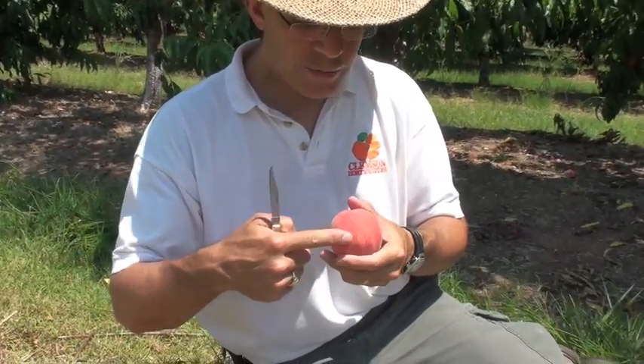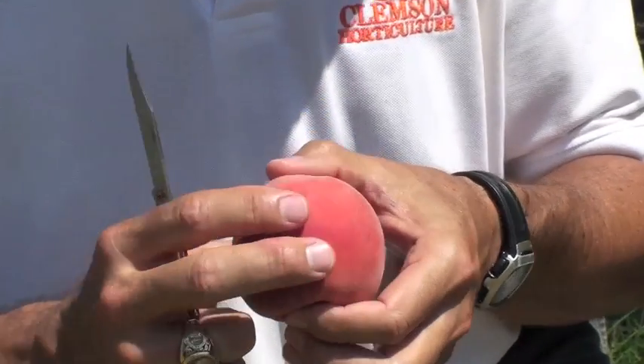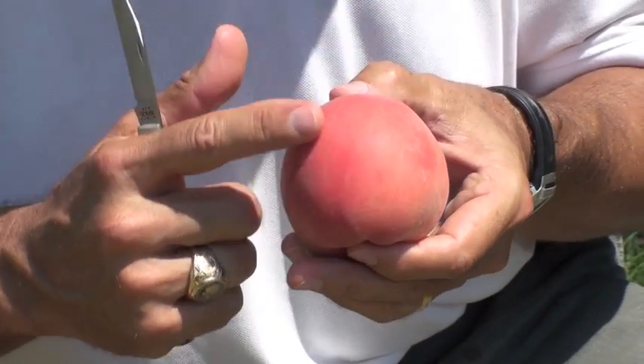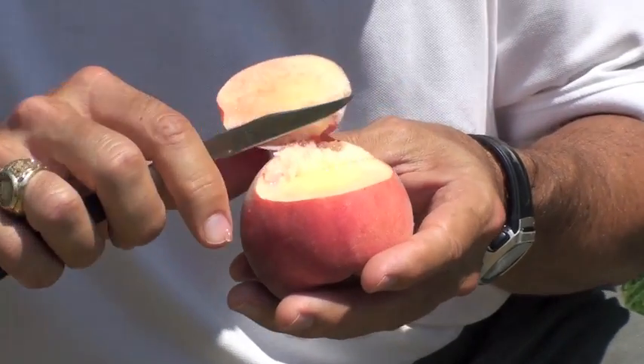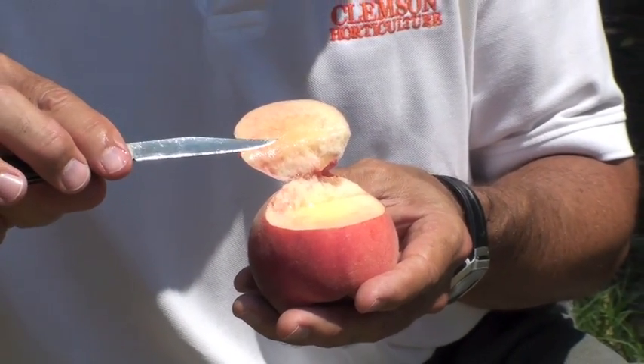It typically averages between two and three quarters and three inches in diameter. It's always got a beautiful shape and an excellent red overcolor or blush — it's almost a rosy color. It's extremely pretty. You cut through the skin into the flesh, you can see that it has white flesh, and occasionally there may be some red pigmentation in the flesh.